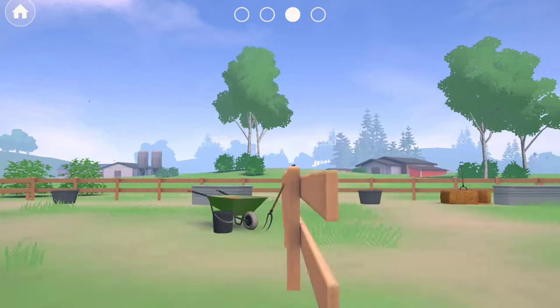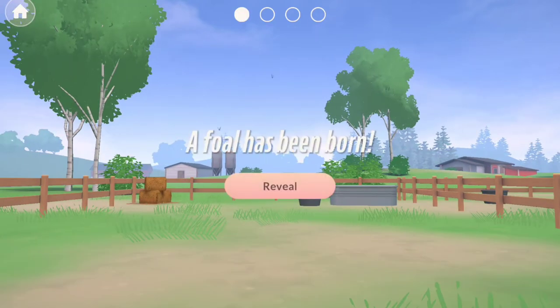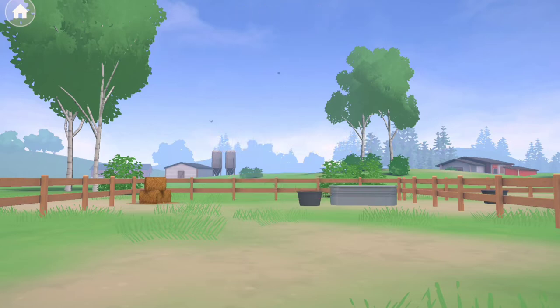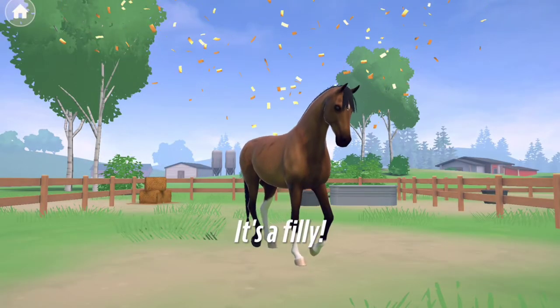Today we have three foals and I believe I kept one out of the three that we bred. Here is foal number one — this one ended up being a light bay filly with brown eyes, and is really adorable.